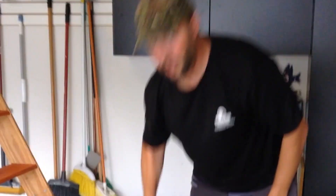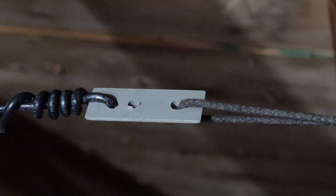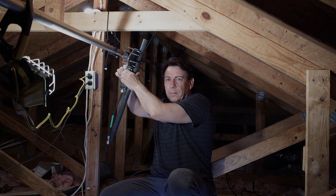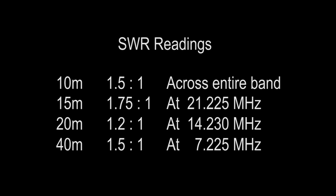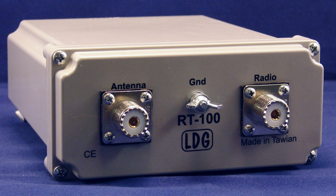We ran 75 feet of new LMR-400 from ABR Industries from the station to the antenna. After trimming the antenna's aluminum tubing and tweaking the lengths of wire at the insulators at both ends, we achieved some pretty respectable readings across the bands. Because the bandwidth was narrow, we added an LDG RT100 remote tuner at the feed point.